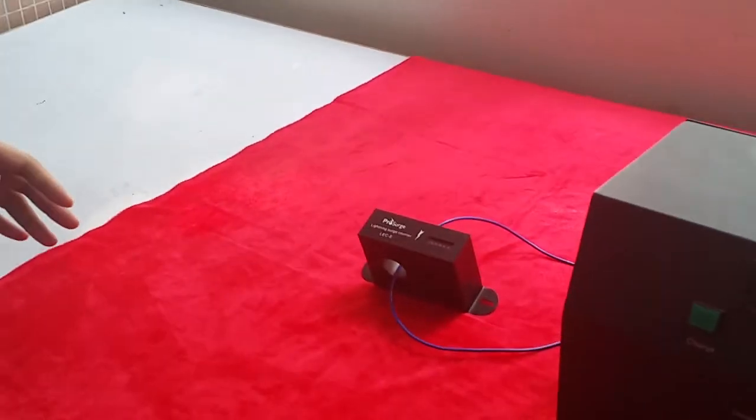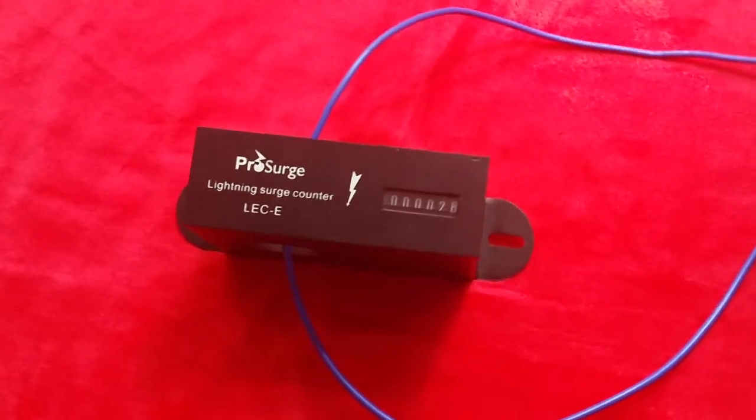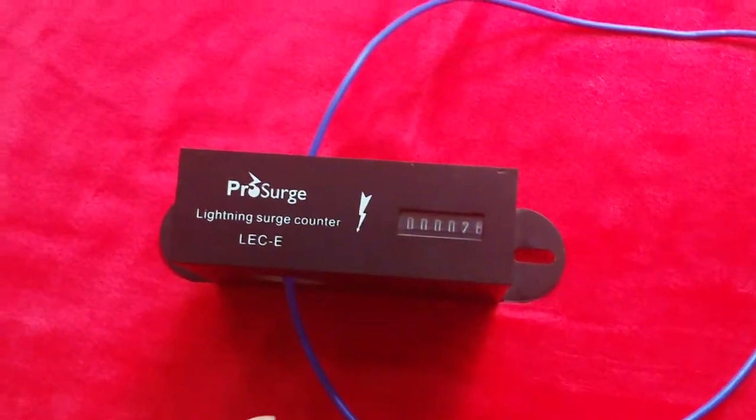And let's take a close look at the surge counter. We can see that the number is 28.